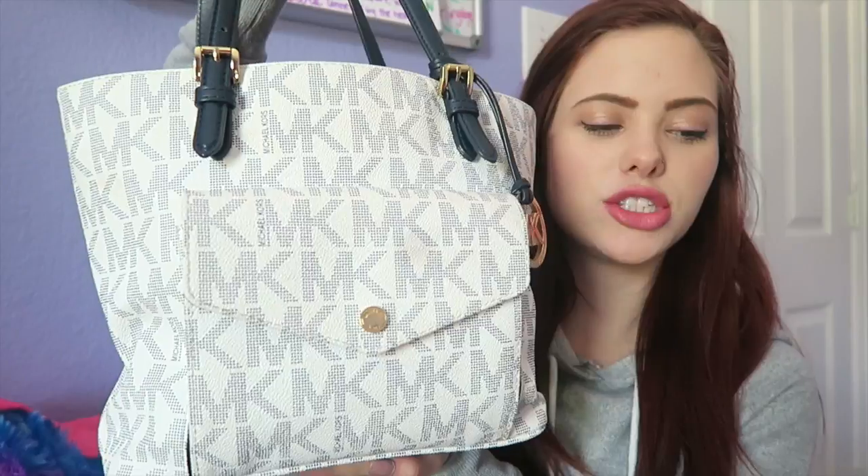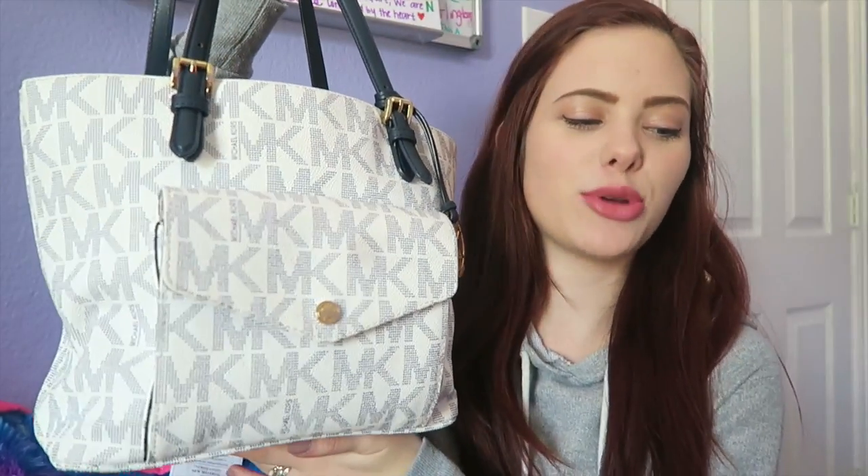Here is the purse that I carry. I have it written down because it's a long name — it's the Michael Kors Jet Set Medium Signature Print Snap Pocket Tone. Say that ten times fast. I don't remember where I got it; I think it might have been Dillard's or JCPenney or somewhere, I'm not sure.